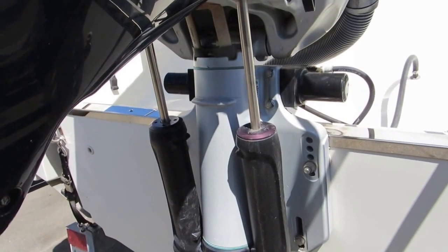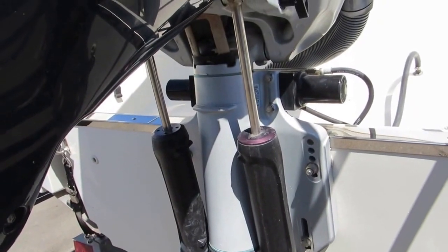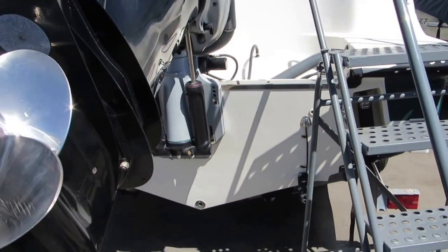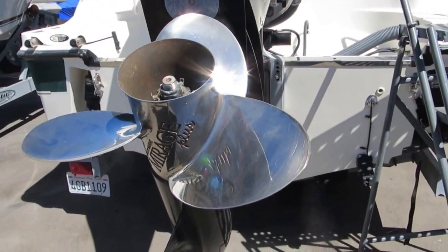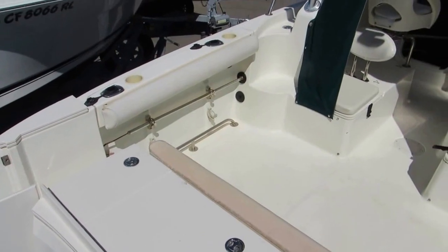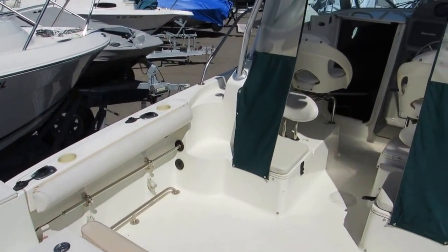Also equipped with a stainless steel transom area, there is a built-in bait tank in the center. There is a little sun damage on the top of the combing pads — unfortunately the boat was stored with the isinglass up.